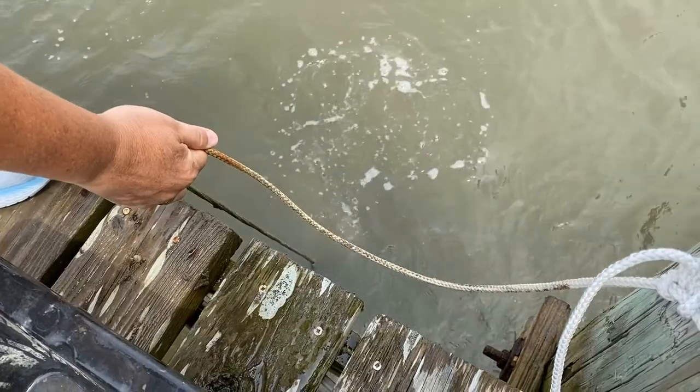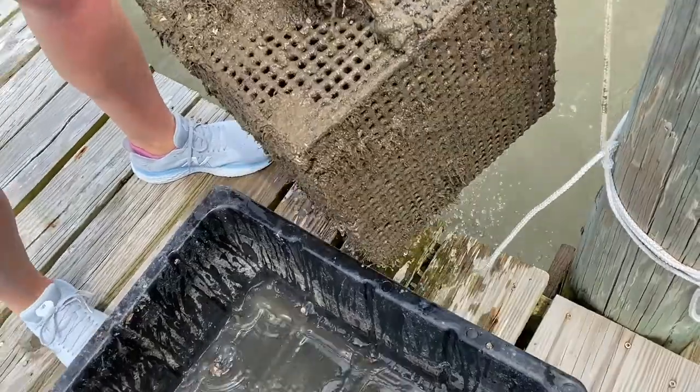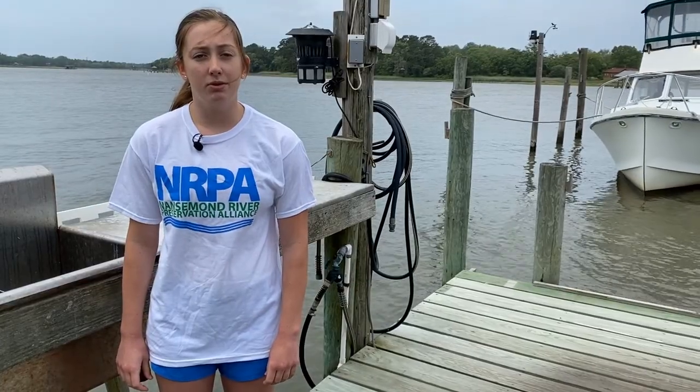There are many oyster reefs and oyster grounds in the James River, Nancemon River, and their tributaries. Some are public ground and some are privately leased ground. Students from Western Branch and local Girl Scouts started Raising Baby Oysters in 1998. In 2010, Nancemon River Preservation Alliance joined the effort. Citizens, Suffolk Public School students K-12, Nancemon-Suffolk Academy, and homeschoolers all participated.